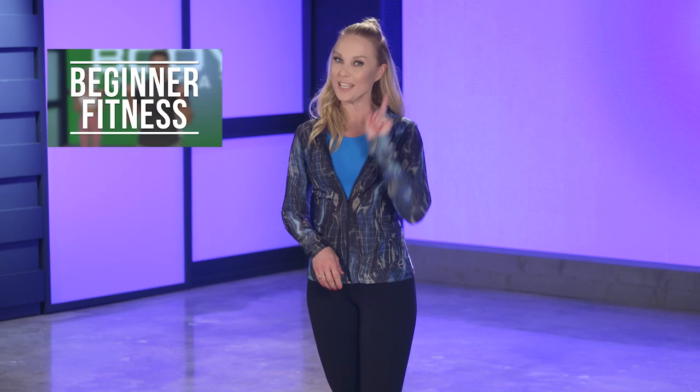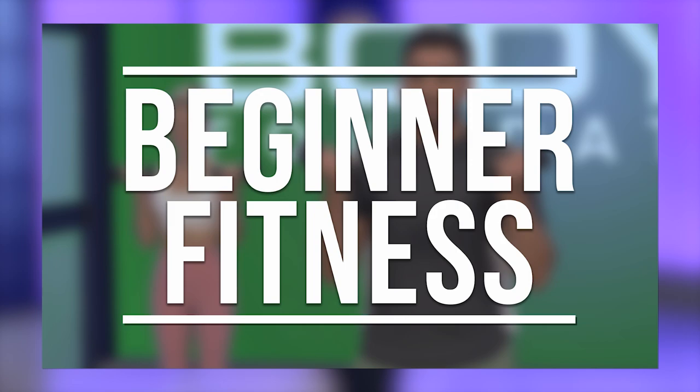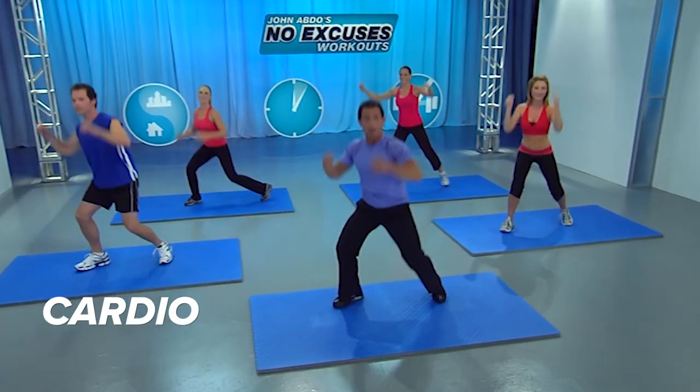If you're new to working out and want a little more guidance, we have two great beginner programs to get you started: Beginner Fitness and Beginner Dance. Beginner Fitness includes programs like cardio and total body fat burn.